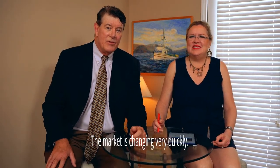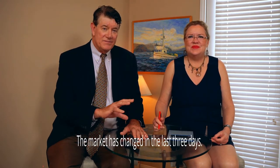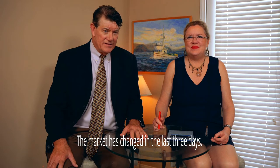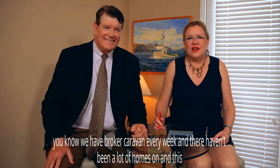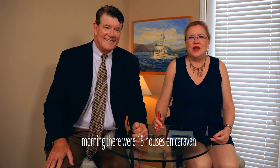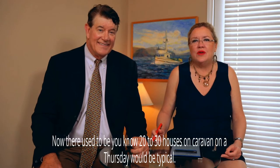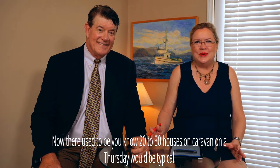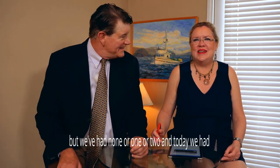The market is changing very quickly. We're out there every single day looking at homes, prices, and investment properties — we're landlords ourselves. The market has changed in the last three days. We have broker caravan every week and there haven't been a lot of homes on. This morning there were 15 houses on caravan. There used to be 20 to 30 houses on caravan on a Thursday typically, but we've had none or one or two. Today we had 15 — that was a big jump.